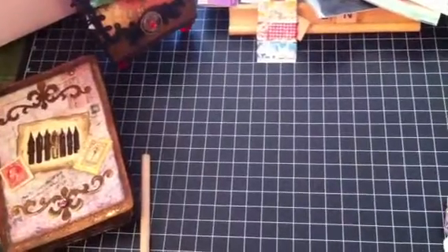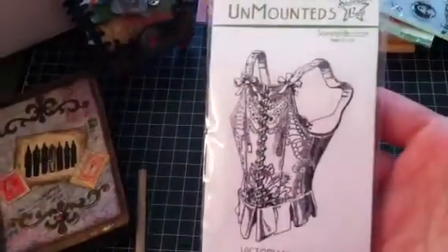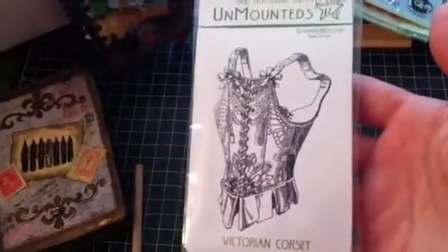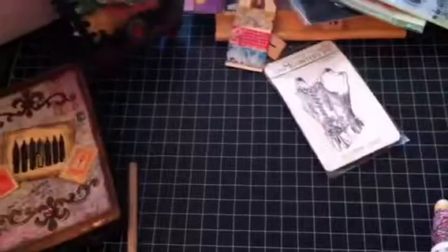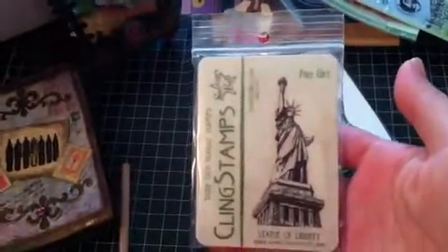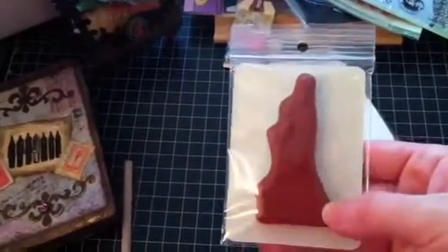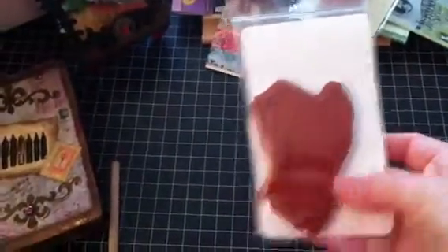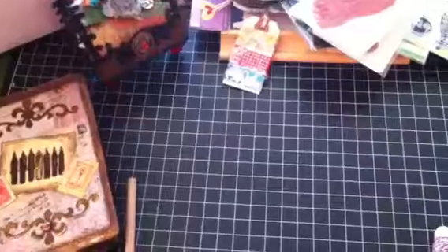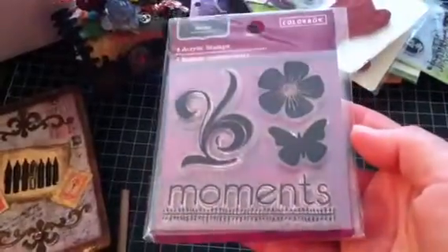And some Stamper's Best stamps — I don't have any Stamper's Best. Look how pretty that is. It's called Victorian Corset. This one's wicked cool — this one's the Statue of Liberty. And they're pretty big, I like those. They have a rubber cling mount and a clear mount. Very cute — a cute little butterfly and a flower flourish.